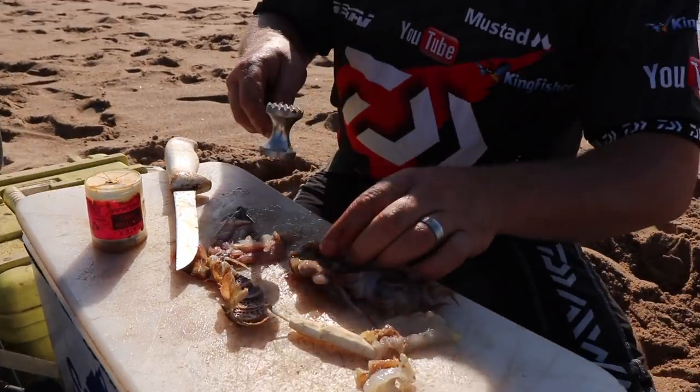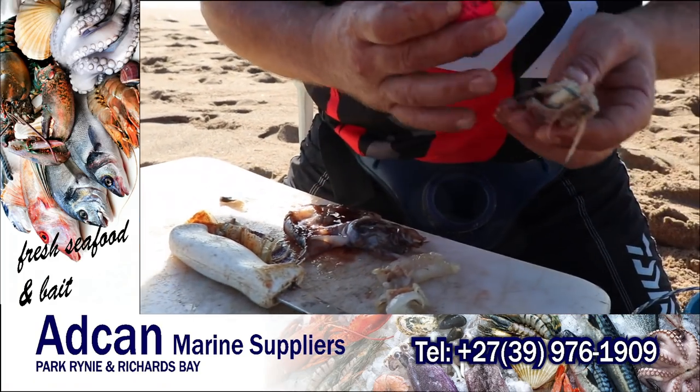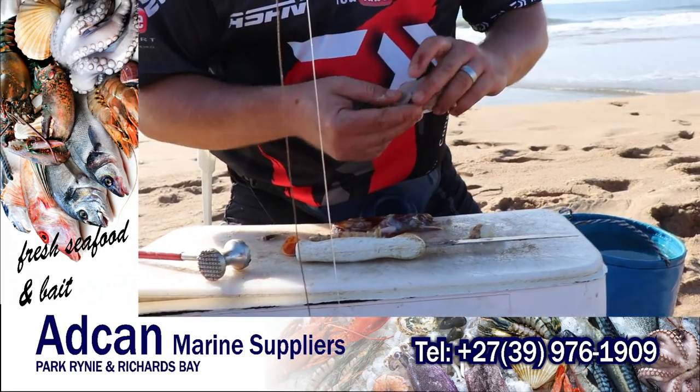Bait I'm using: cuttlefish from aird cane, a little bit of mackerel inside, and a little bit of cradetail.